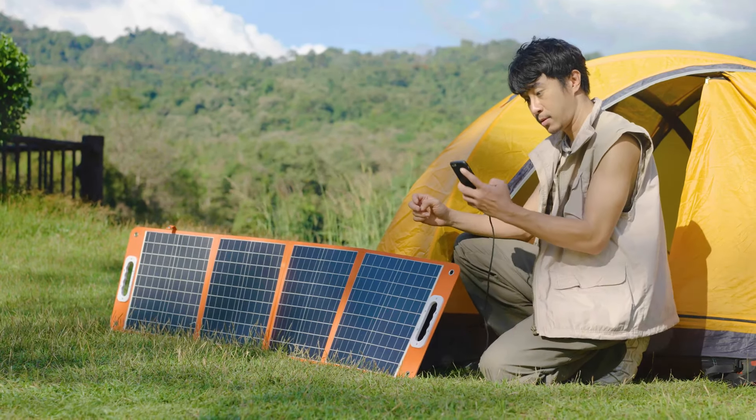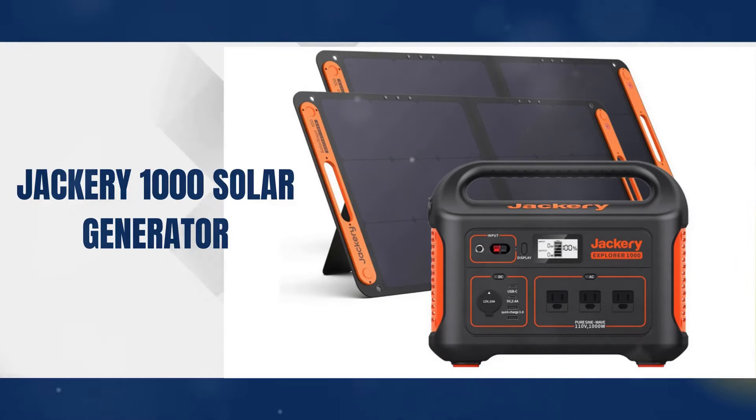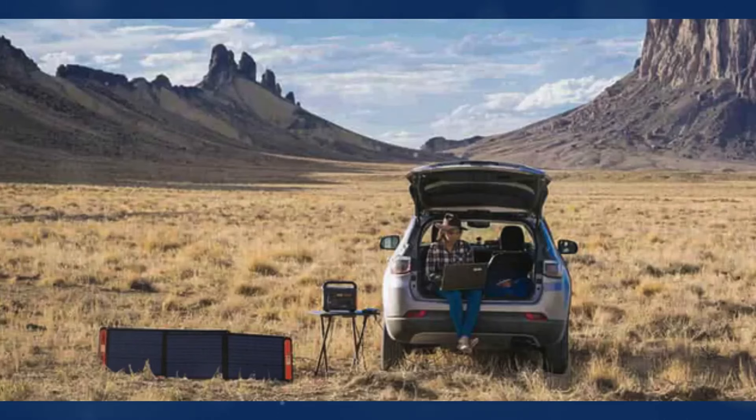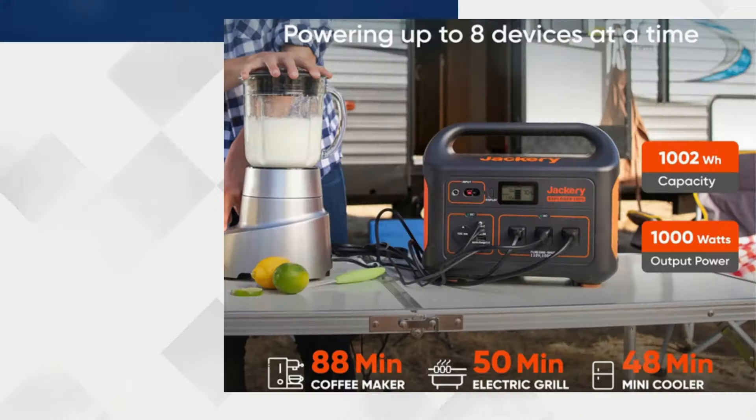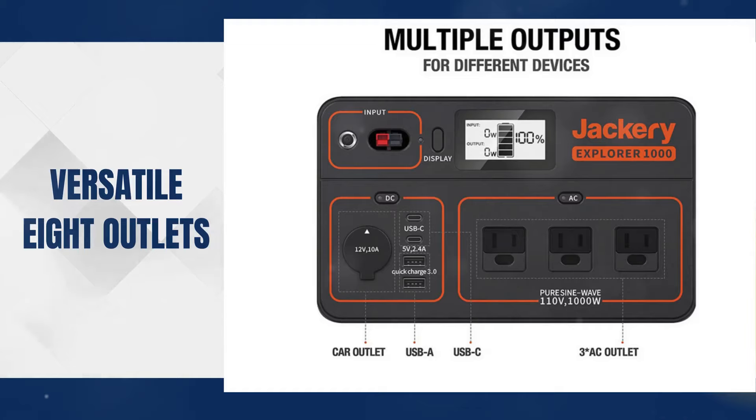Next, the Jackery 1000 Solar Generator. This top-tier power station delivers clean, renewable energy for camping trips, home backup, and outdoor adventures. With a 1,002Wh capacity and 1,000W AC output, it can power up to 90% of home appliances through its versatile outlets.